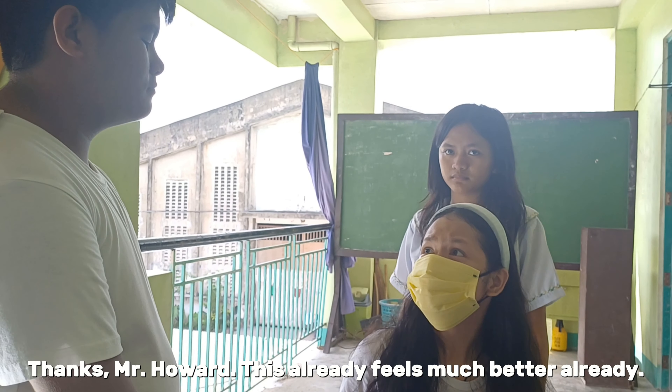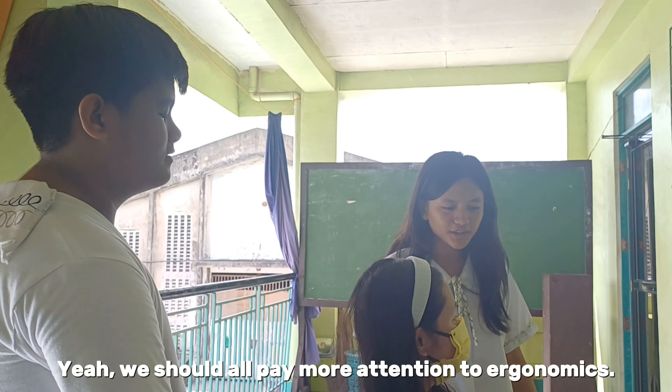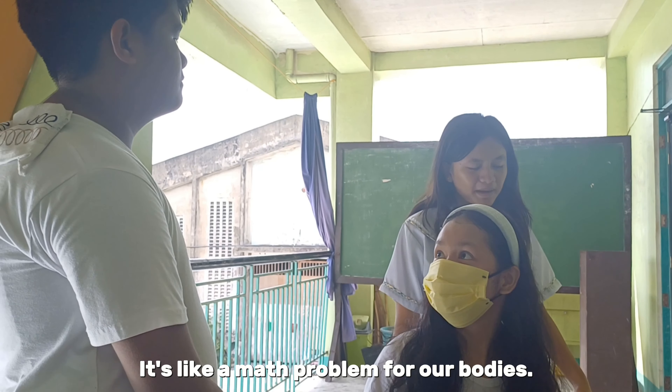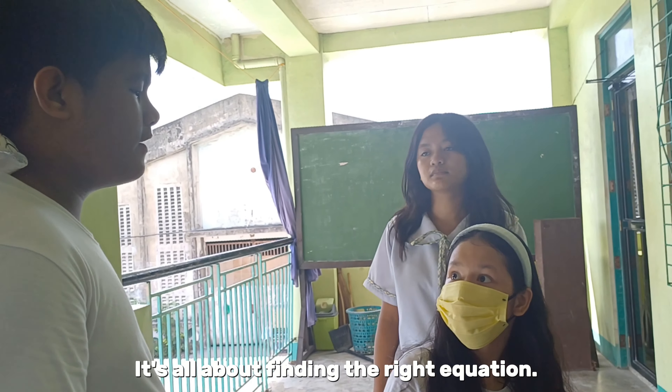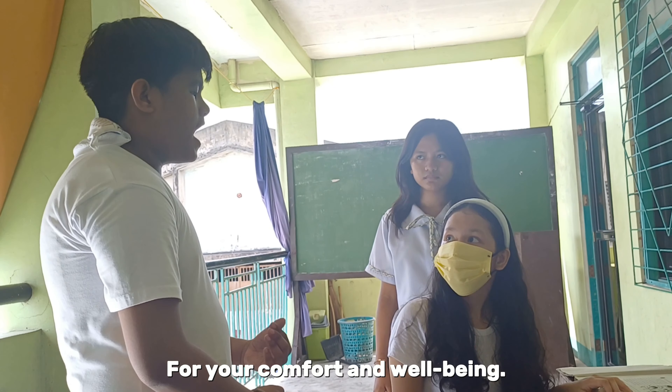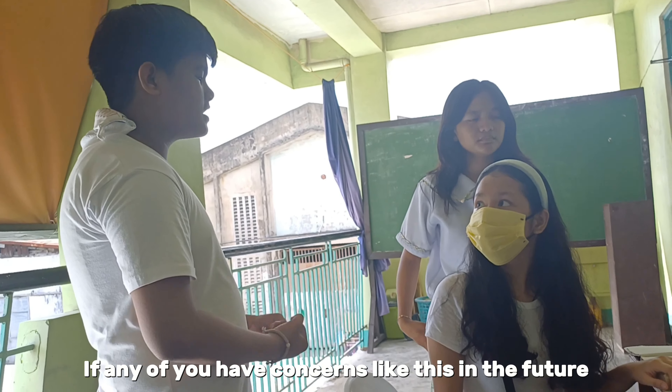Thanks Mr. Halwar, this feels so much better already! Yeah, we should all pay more attention to ergonomics. It's all about finding the right equation for your comfort and well-being. If any of you have issues like this in the future, don't be afraid to speak to me. The scene ends with Sarah and Emily continuing their studies in a more comfortable and ergonomic setup, and Mr. Halwar walking away satisfied that he helped improve the situation.